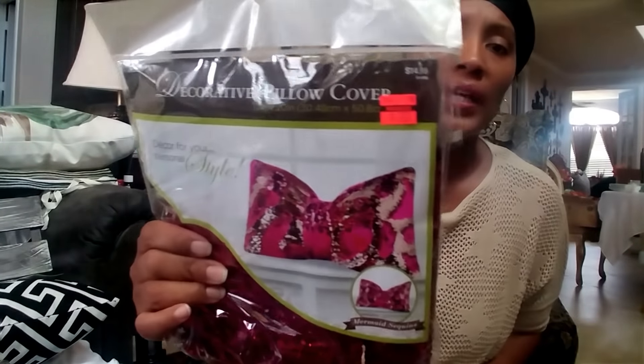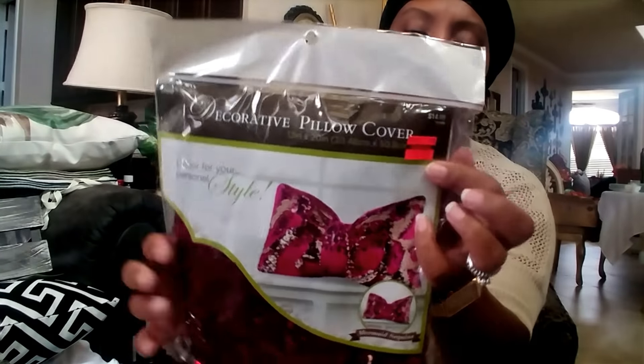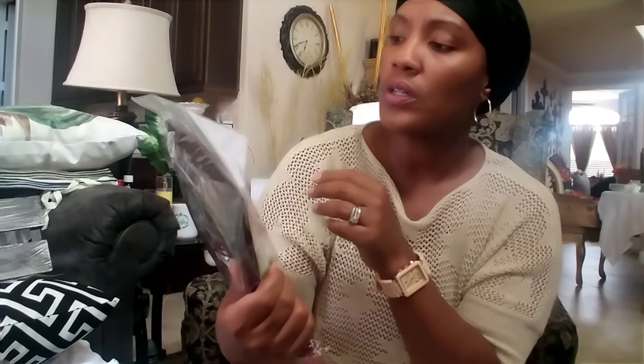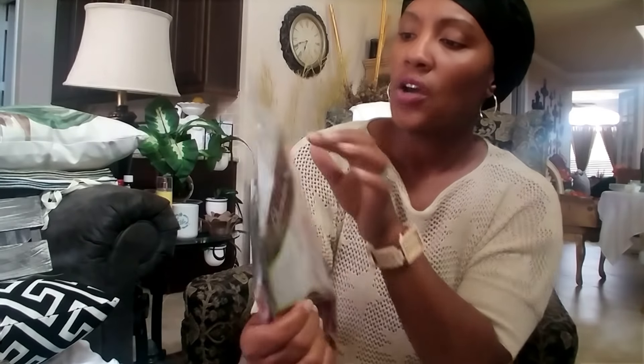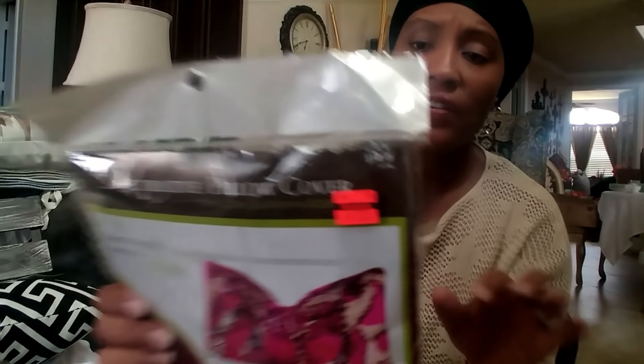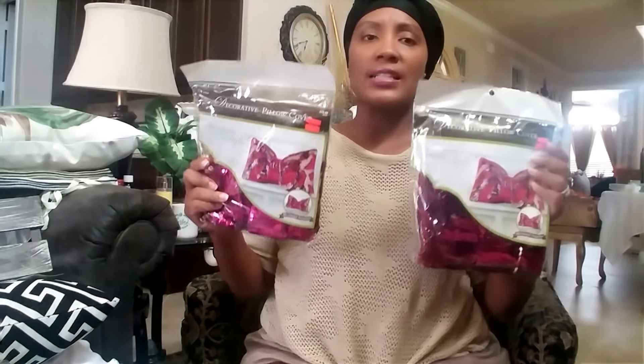I also picked up these sequin pillow covers — one side is gold and when you swipe it the other side is pink. They were regularly $14.99 and on clearance for $3.75. I picked up two of them. I'm not sure if I'll keep them or use them, but they were so cute — maybe I'll include them in a giveaway.